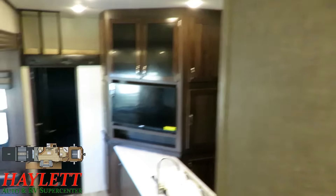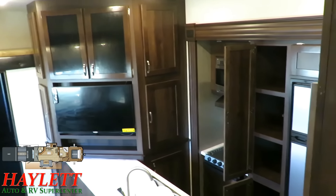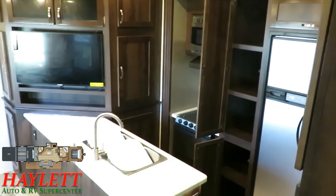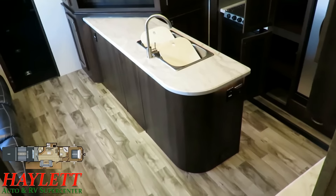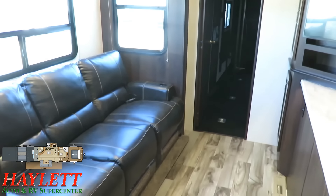That should give you an idea of some of the benefits that the Talon here at Haylett RV has. We carry a lot of different brands of toy haulers — Jaycos, Keystones, Forest Rivers, and others — and they're all the best for a different reason. Give us a call, learn more, see how this one may fit and benefit your family. Remember they're all good for different reasons. Take care, stay safe, have fun, and happy camping, everyone.